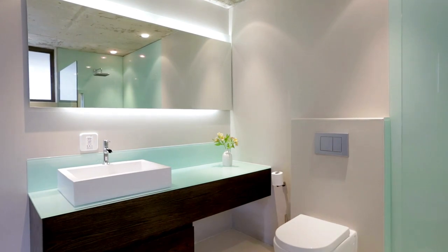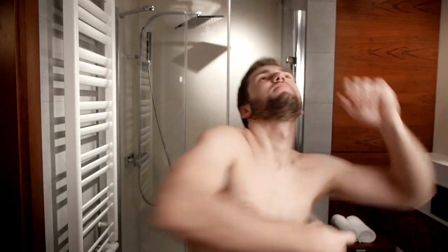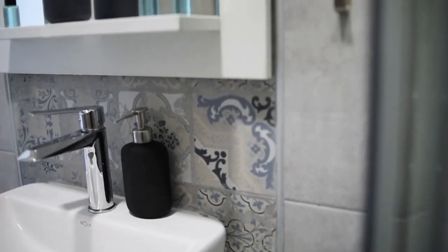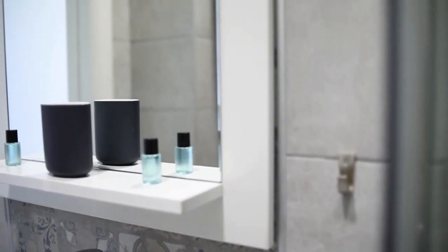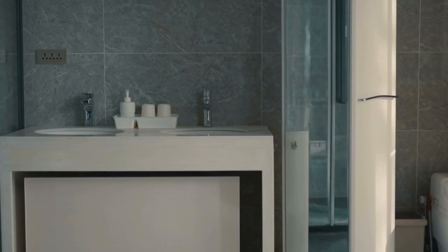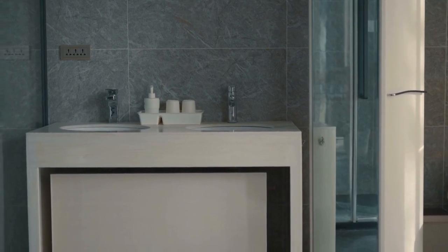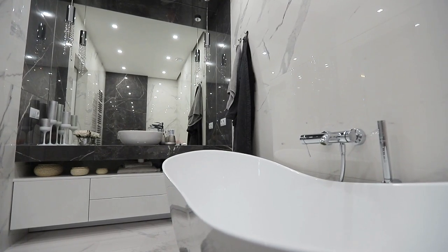Choosing the right color scheme and lighting is essential when it comes to decorating a small bathroom. The right color palette can create a sense of openness and airiness, while lighting can enhance the overall ambience of the space. When it comes to color schemes, light and neutral tones are the best choices for small bathrooms. Soft shades of white, beige, and pastels can make a small bathroom feel brighter and more spacious. However, that doesn't mean you can't add pops of color.